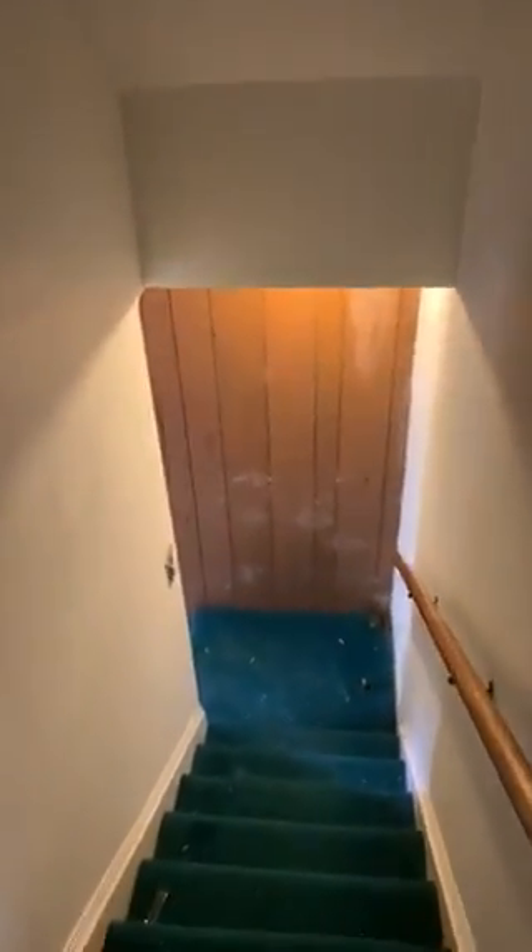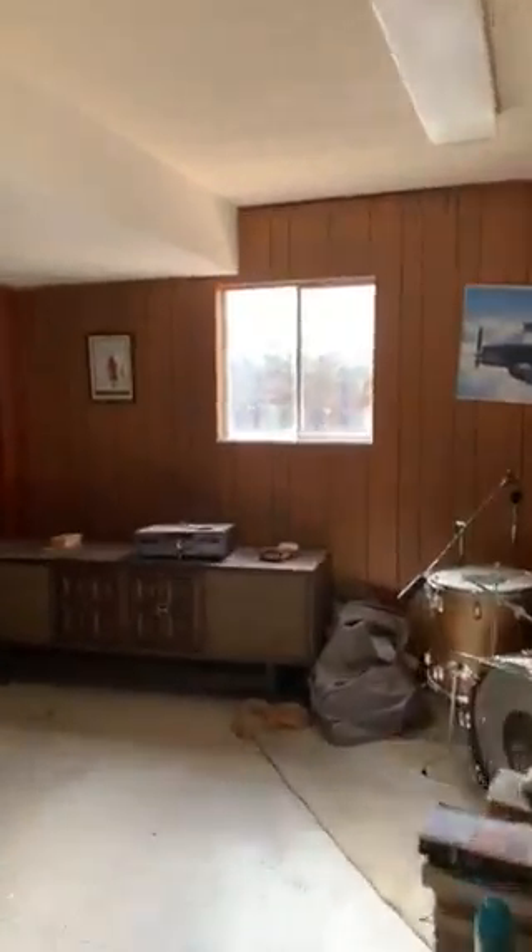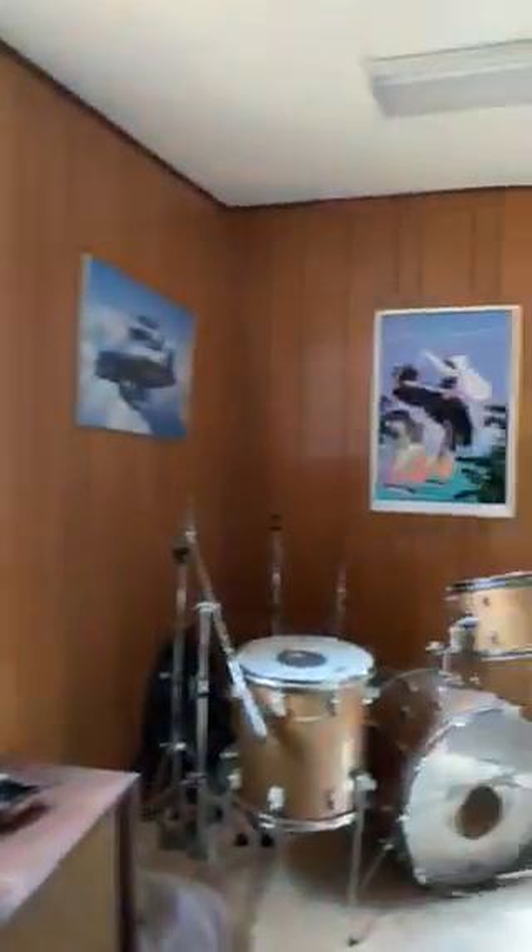Now check out this — have you ever seen a basement in Florida? Well, we are going to check one out. This home has a massive basement. Can be totally tricked out — can build a man cave, other bedrooms, more living room space, a bar, pool table. As you can see, they had it going, got the band going. Awesome space.